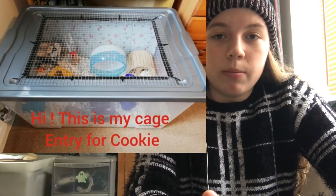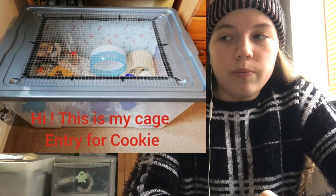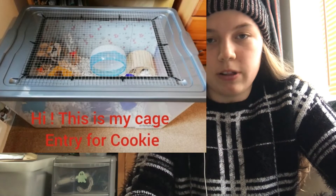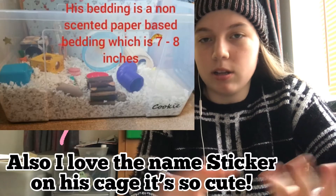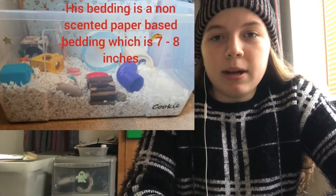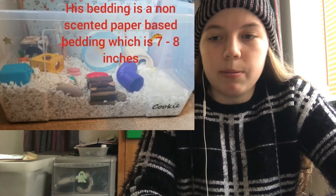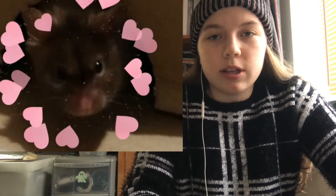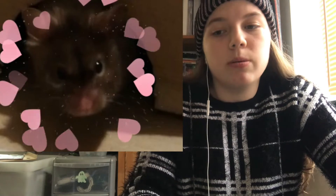Next is Willow's setup, which is a 693 square inch bin cage — amazing! She has an 8.5-inch wheel for her Syrian, but since his back doesn't bend it's perfectly fine — as long as the back stays completely straight, it's okay. There's seven to eight inches of bedding, which is great — a non-scented paper-based one. I think it's a really nice, busy setup for him to explore.